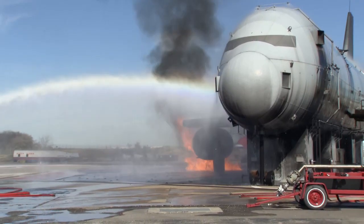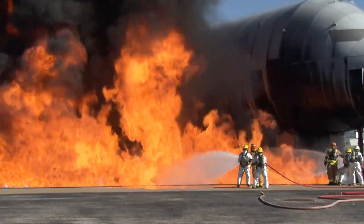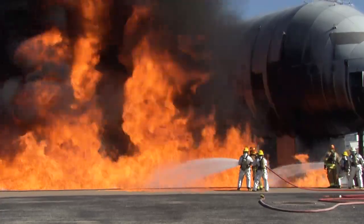Some airports, like MSP, even have special practice areas for ARF personnel where we train to handle aircraft emergencies using live fire.